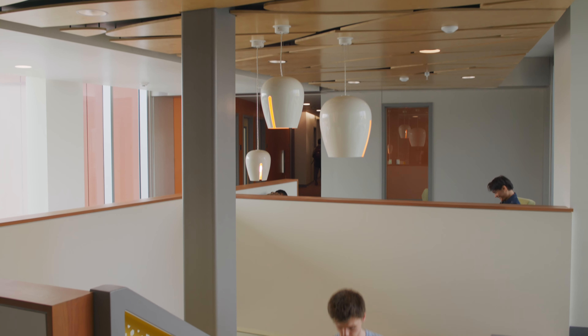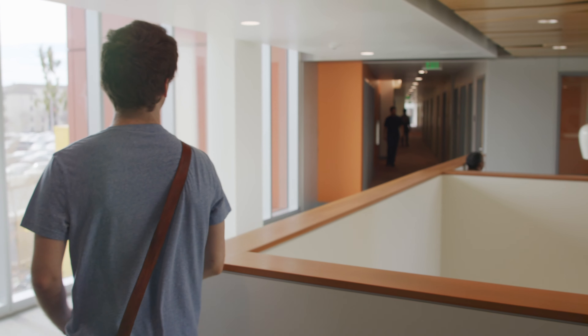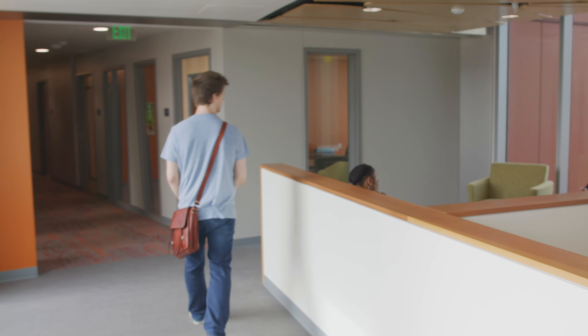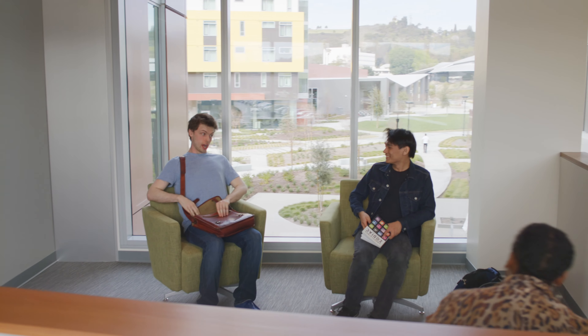All of that really plays into that vision and student success. We were really focusing on how we could engage the student — bringing social spaces and study spaces closer to their bedrooms, closer to their residences, to really make this feel like a place where they could call home.